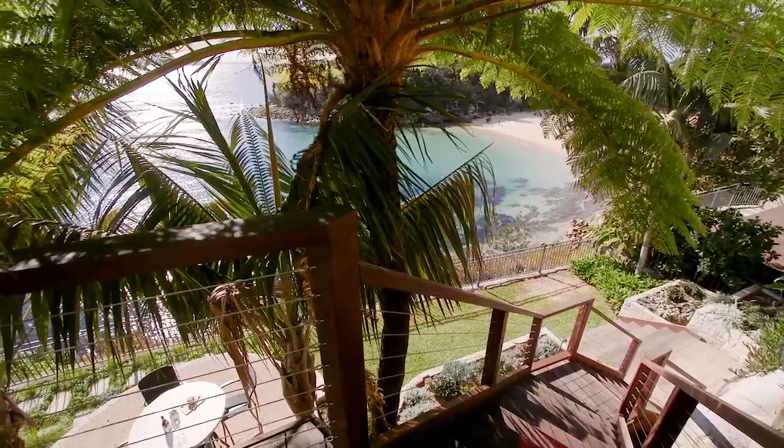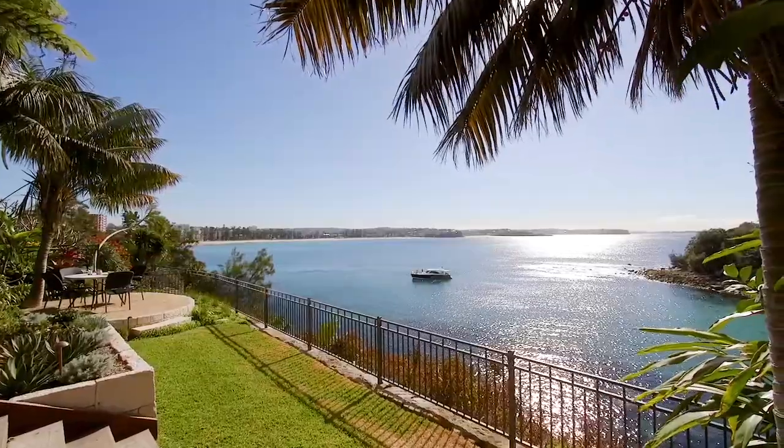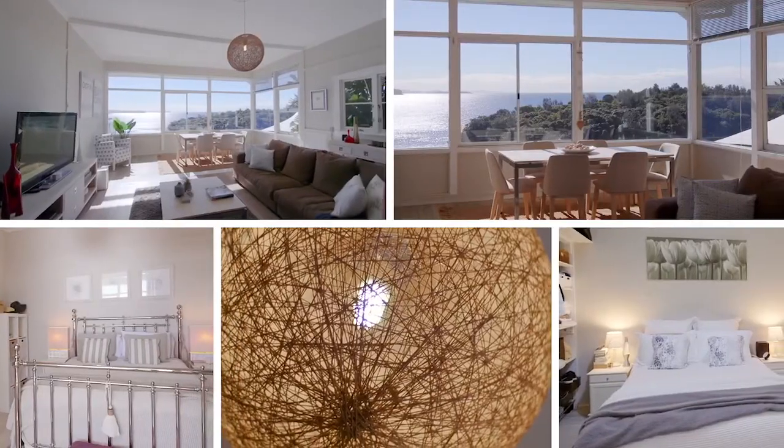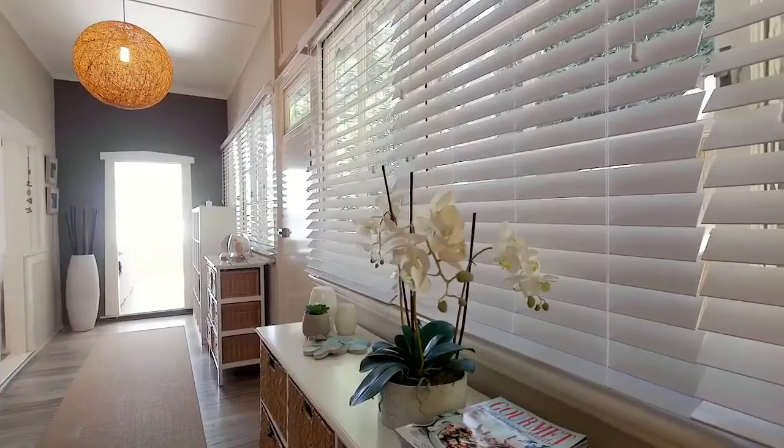The home is infinitely liveable in its present condition. However, to take the stress away, the cost away, and engaging all the consultants — the most fantastic thing is it's actually DA approved for four bedrooms, two living areas, and two off-street parking spaces. It's an incredible, beautiful design.